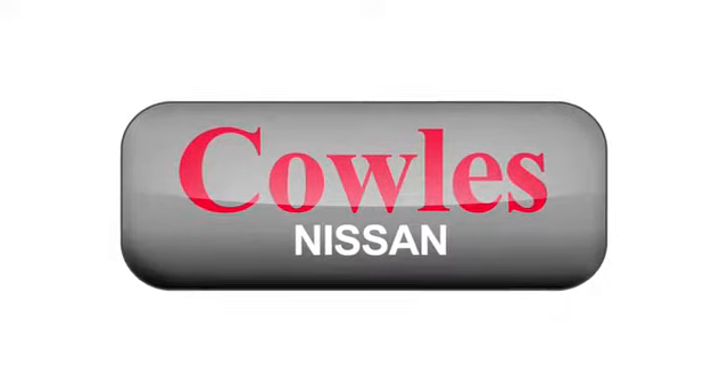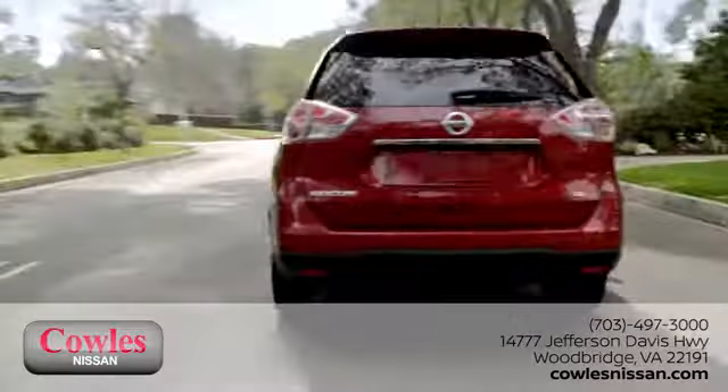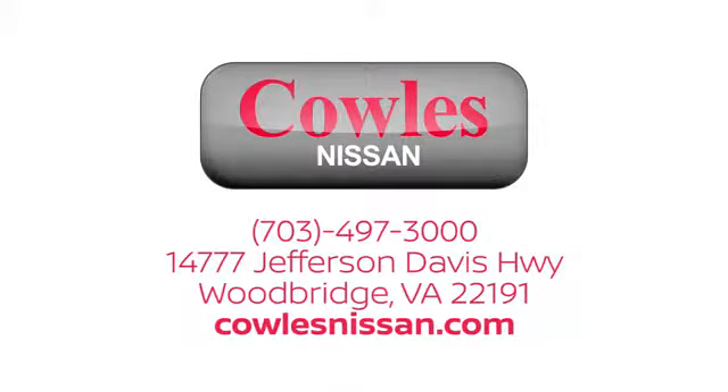You're not just a number at Cowles Nissan – you're a family member. We work hard to make owning a new vehicle easy, fun, and affordable. We're conveniently located at 14777 Jefferson Davis Highway in Woodbridge.